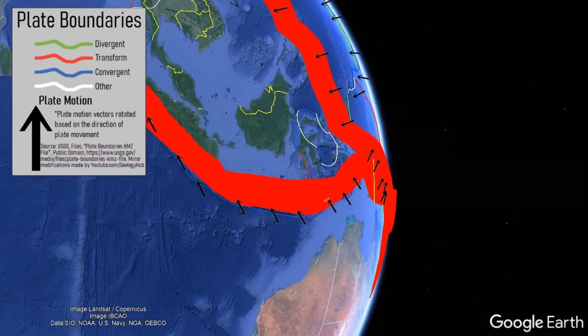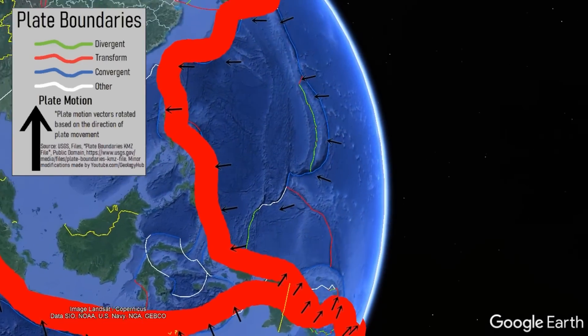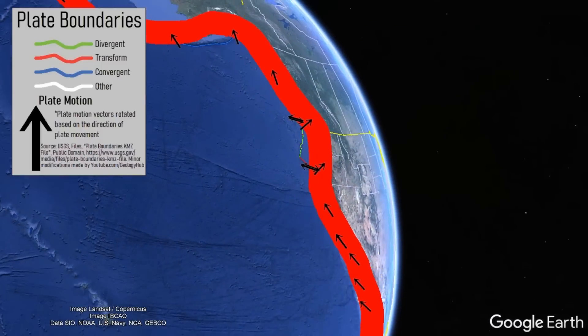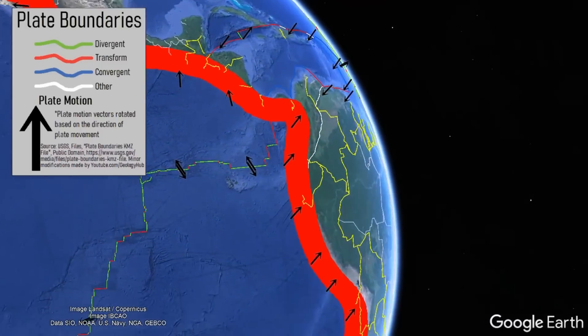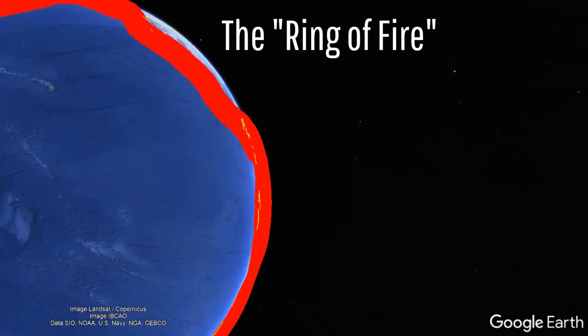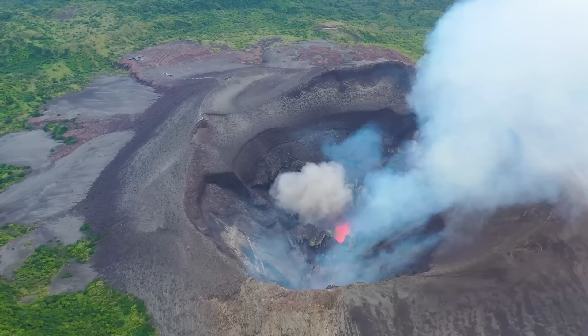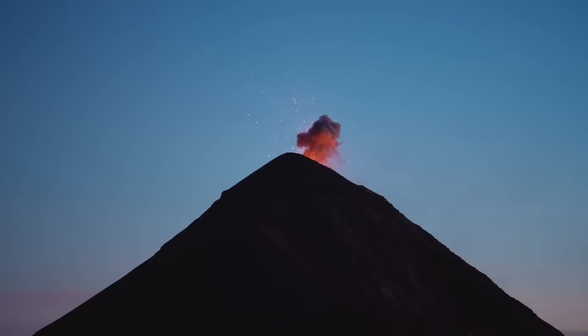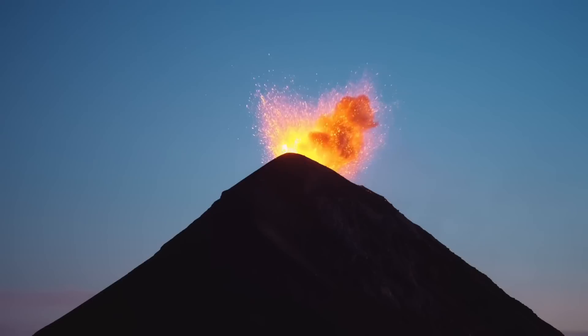Approximately 75% of the world's active volcanoes are located along a grouping of tectonic plate boundaries that stretches from New Zealand to Indonesia, Philippines to Kamchatka, and Alaska to southern Chile. This region is referred to as the Ring of Fire. Currently, 44 volcanoes are actively erupting around the planet, of which 35 are located on the Ring of Fire.